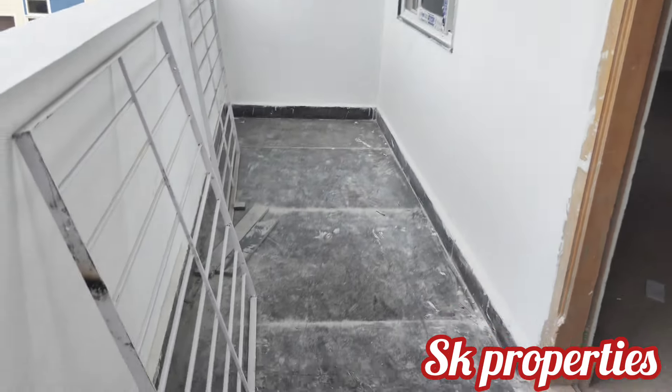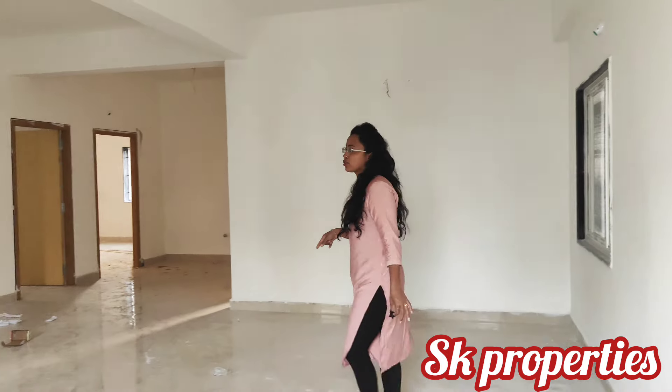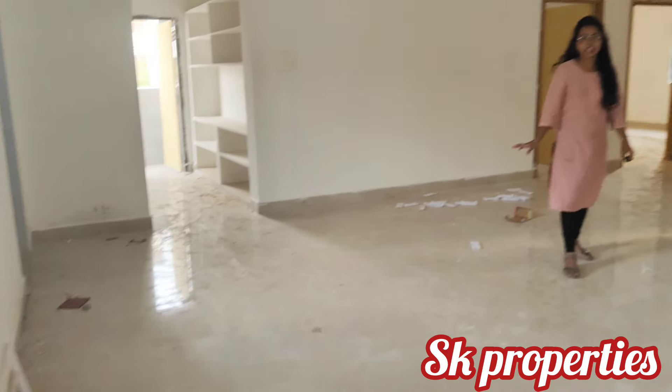We have 3BHK flats in Kondapur, around 900 SFT flats. We are looking at the hall area — we have a lot of space. The flat is at a ready-to-move stage with almost all works complete.